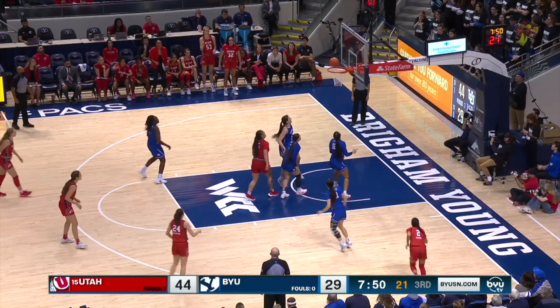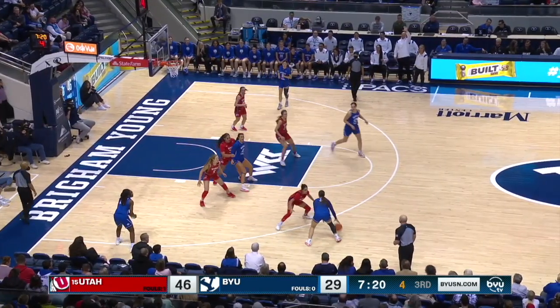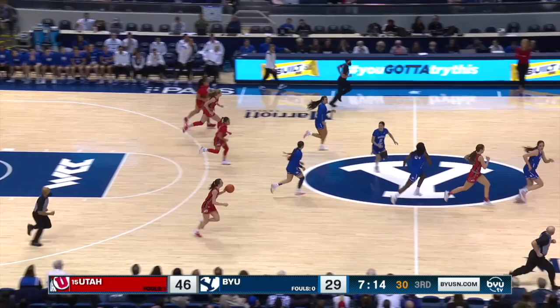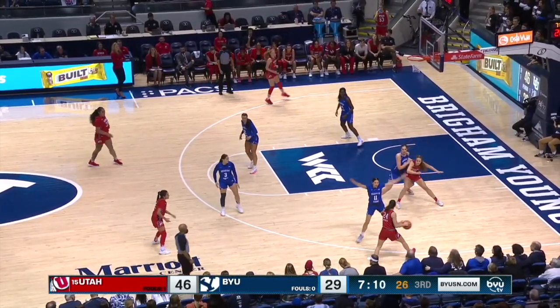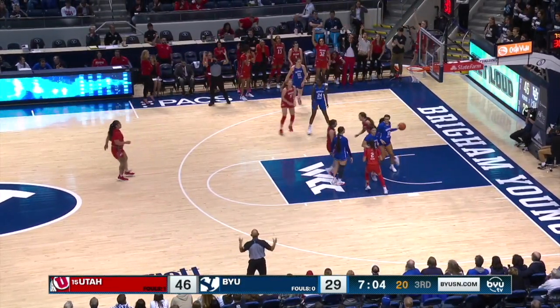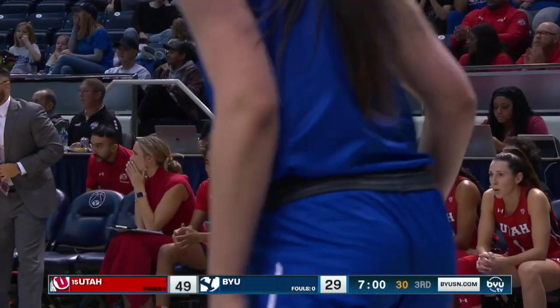Peely — another solid post move, just so smooth with it on the block. Now Latera pulled up from the left elbow, left it short — shot clock winding down. Again Utah with the basketball, leading by 17. Baseline pass, pins clean, is perfect. And now the Utes have pushed it to a 20-point advantage.